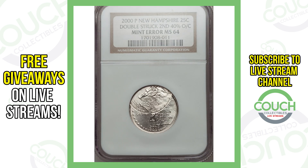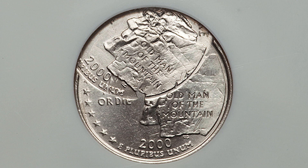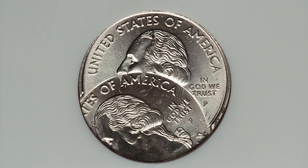Moving on to another New Hampshire state quarter — this is the last New Hampshire state quarter of this video. We've got some other state quarters to show you in just a second. This one is double struck with the second strike being 40% off center, and this coin sold for over $350.